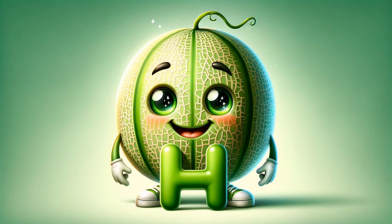H highlights honeydew, a melon with a pale green flesh, known for its sweet taste and smooth texture. It's a refreshing choice on a hot day.